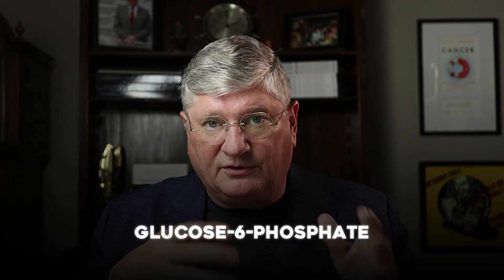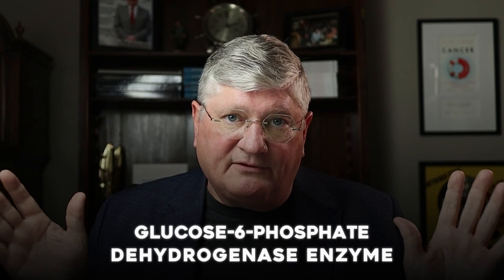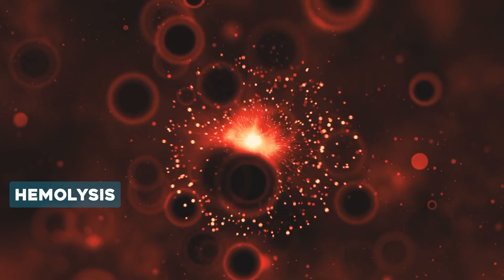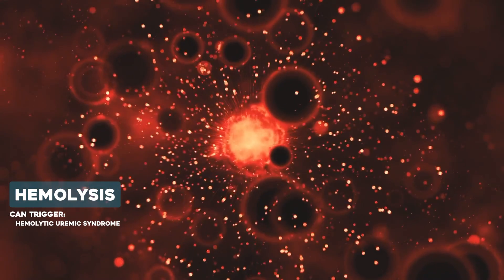The first thing we have to consider physiologically is: are there people who shouldn't get high-dose vitamin C, which is an oxidative treatment? People with an inherited enzyme deficiency called glucose-6-phosphate dehydrogenase — G6PD — if they are deficient in that, they cannot have high-dose vitamin C. They would have hemolysis, meaning their red blood cells essentially explode, which can trigger hemolytic uremic syndrome and many other serious outcomes, including death. So the first test before high-dose vitamin C is a G6PD level — usually a quantitative test. Normal or high is okay; low is not okay.